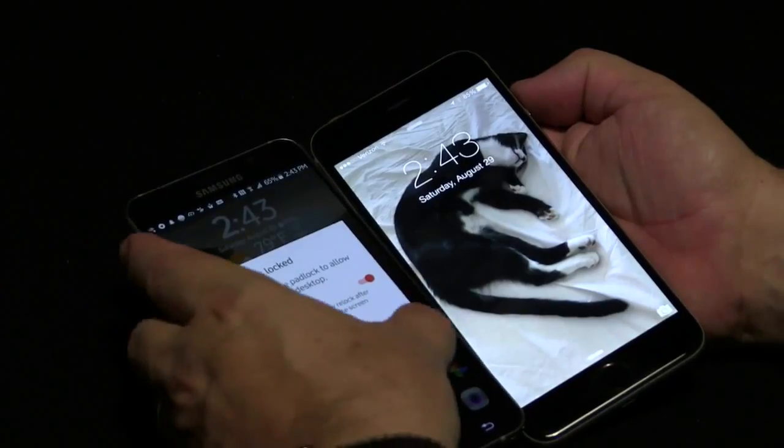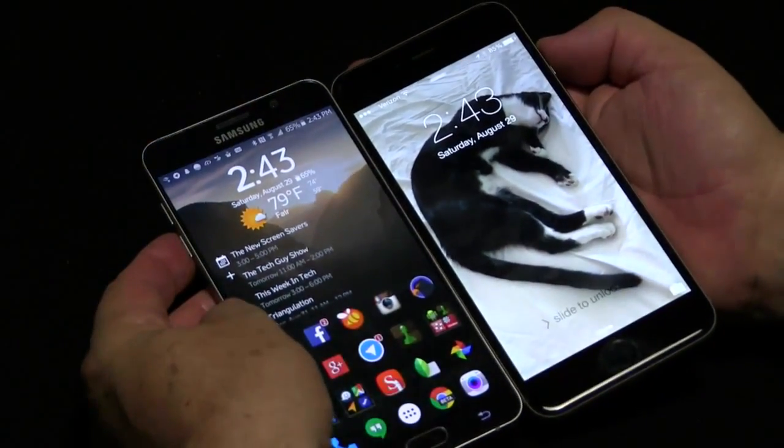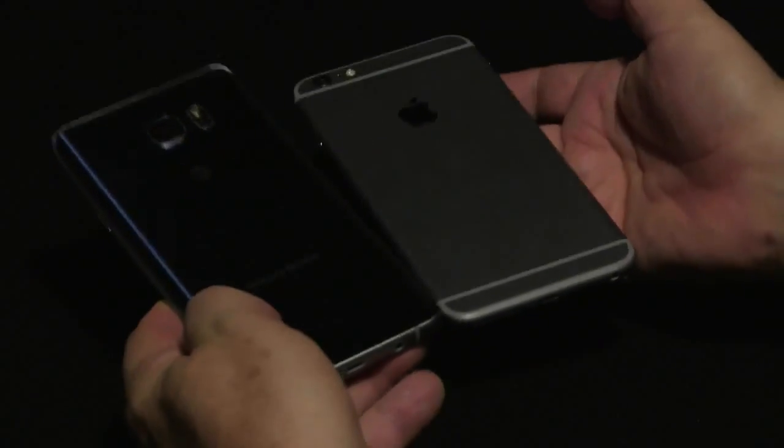Given the size of the screen, you compare it to last year's iPhone 6 Plus — the iPhone 6 Plus has a 5.5-inch screen, a smaller screen, and it looks like a bigger phone. It's heavier. They've really done a nice job with this Note 5.